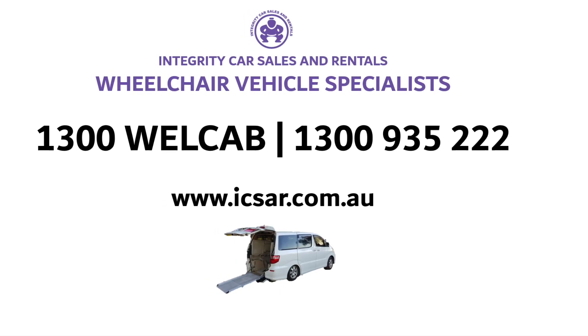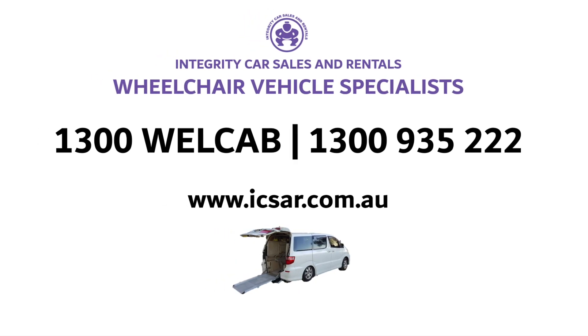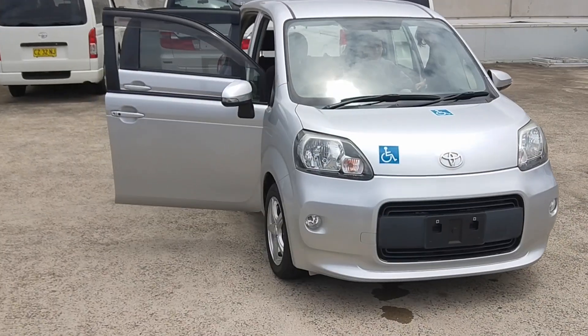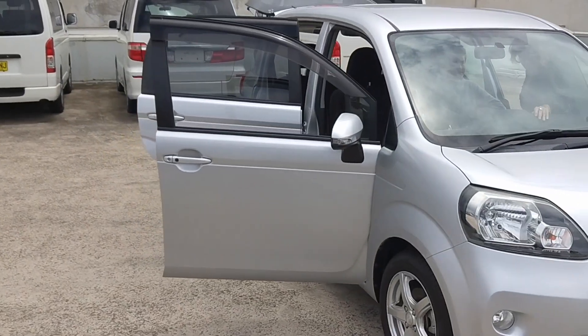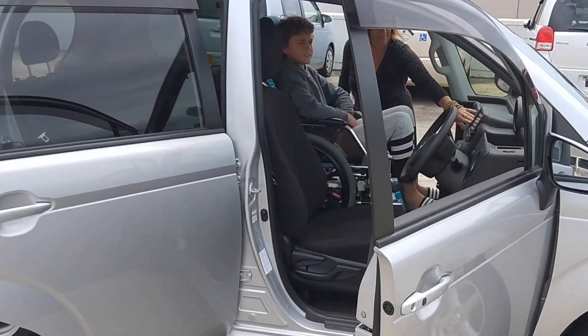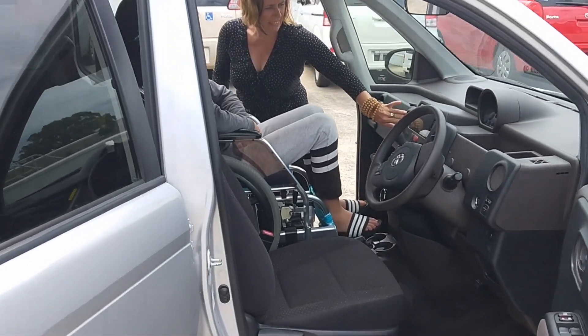Welcome to Integrity Car Sales and Rentals, Wheelchair Vehicle Specialist, with the head office based in Sydney, Australia. This is a silver 2012 Toyota Porte. As you can see, it is a three-door plus a hatchback at the rear. It has a dark grey, black and brown interior, which is handy for hiding any spills.